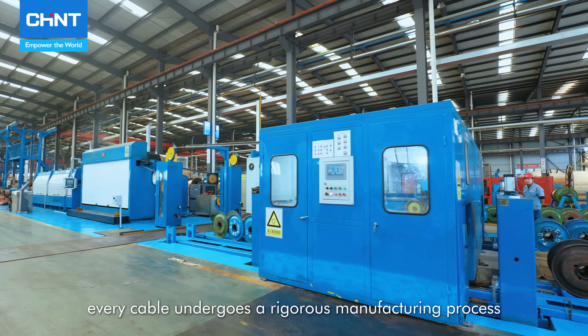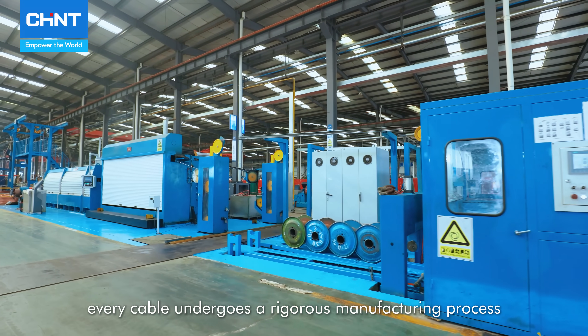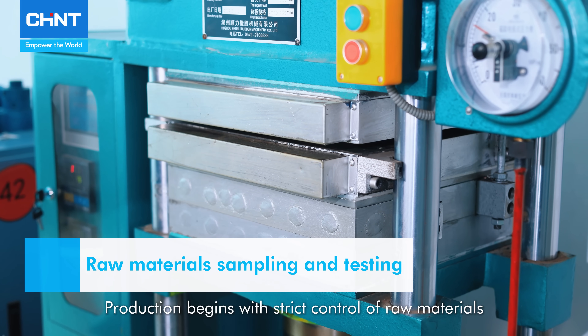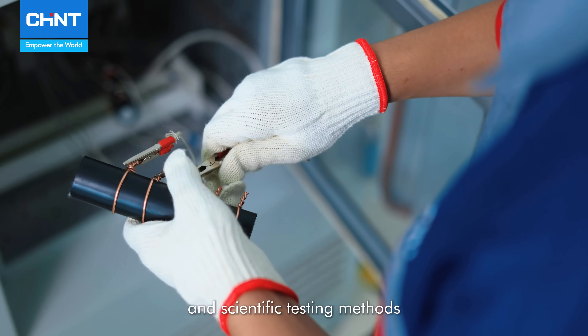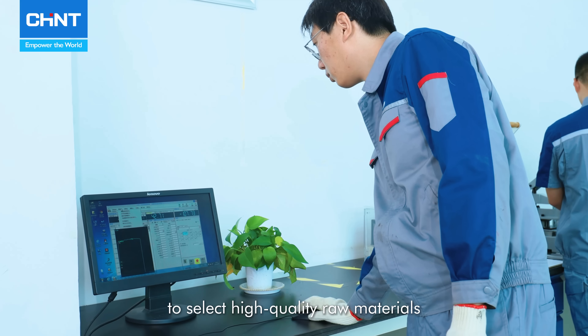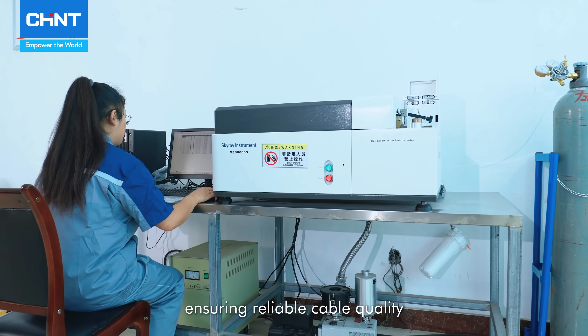Every cable undergoes a rigorous manufacturing process. Production begins with strict control of raw materials, with rigorous sampling and scientific testing methods to select high-quality raw materials, ensuring reliable cable quality.